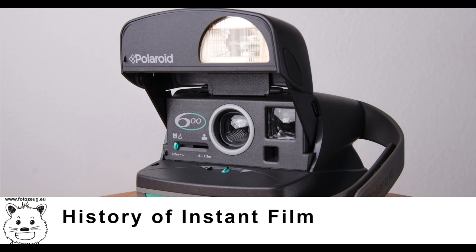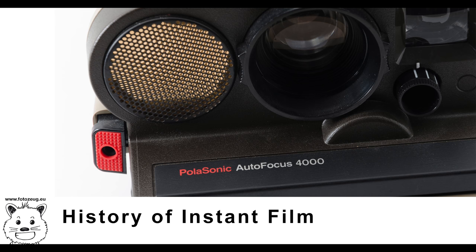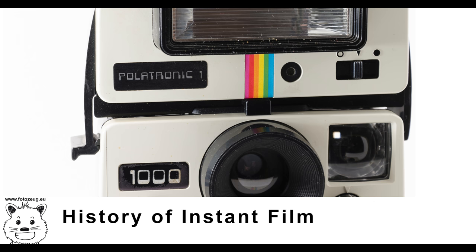Kodak manufactured the negative component of Polaroid's instant film from 1963 to 1969, when Polaroid decided to manufacture its own. Kodak's original plan was to create pack film type instant products, with many prototypes and test runs. Plans changed when Polaroid in 1972 released the integral type film with the introduction of the SX-70 system; Kodak decided to scrap plans for pack film and focus on an integral type process. A few years later, Kodak introduced its own instant film products in 1976. Kodak instant film was exposed from the back without a mirror, the opposite of Polaroid's film which was exposed from the front with a mirror to reverse the image.